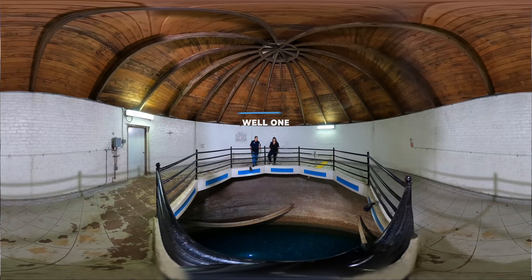We're inside well one now with Seth McIntosh, the superintendent here at Upriver. How cool is this aquifer? You can see right down to the bottom — crystal clear, pure as can be.